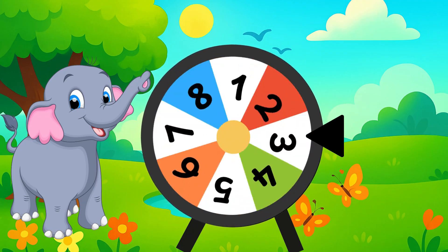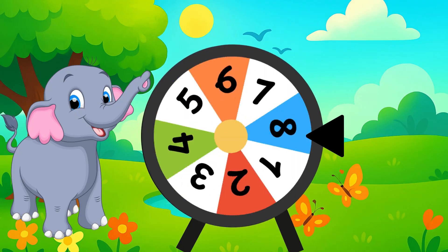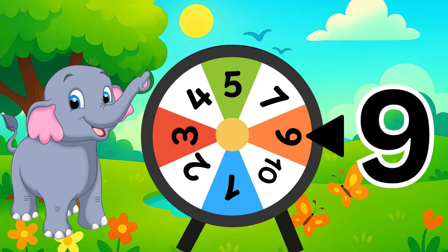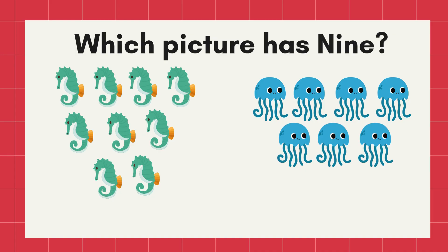Stop! What number is this? Yes, number nine. Which picture has nine? Correct! The nine seahorses.